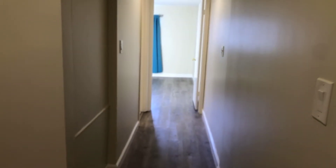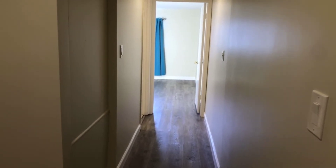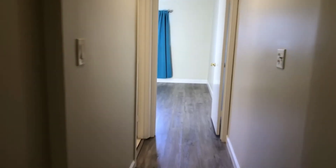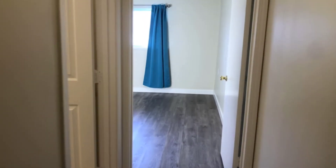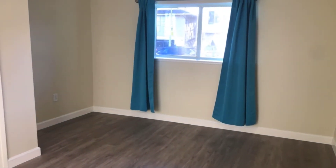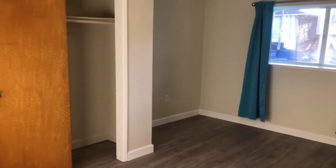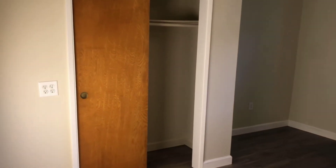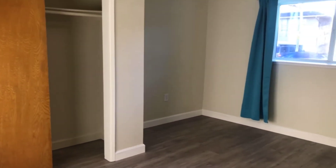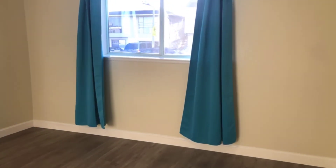Going down the hallway, you have the second bedroom at the front of the home and the bathroom adjacent to it. Looking at the bedroom first — this large window faces the ocean, so you do get a lot of natural afternoon light. There's a nice large closet as well, and an additional nook over there for extra space in this large bedroom.